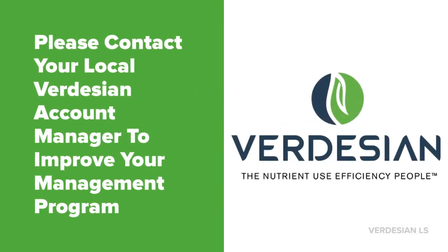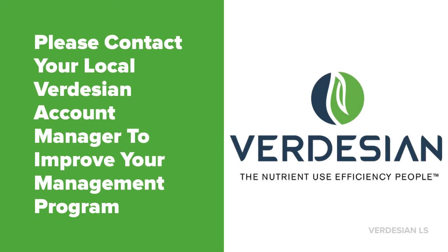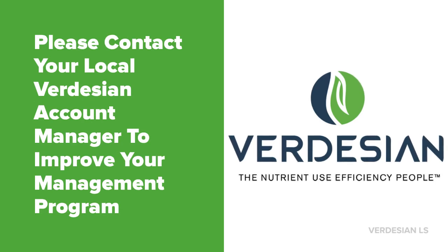I hope you learned something new today and that you would truly consider using the polyamine line by Verdesian Life Sciences. Verdesian is a nutrient use efficiency company and they have many products that will help improve your management program. Please remember to protect your land, to protect your investment, to protect the environment, and your future. If you're interested in doing so please visit VLSCI.com to learn more.